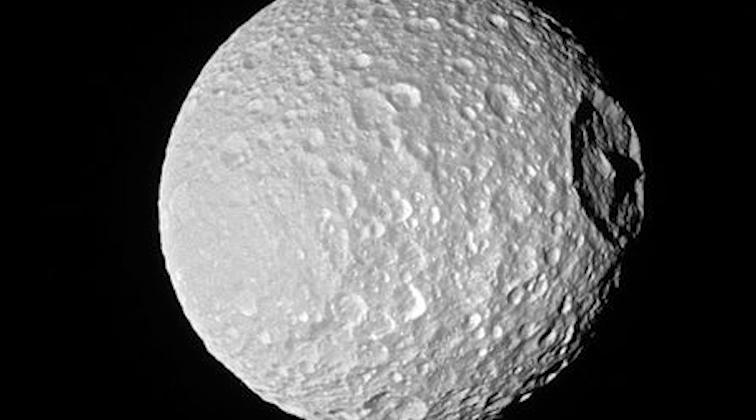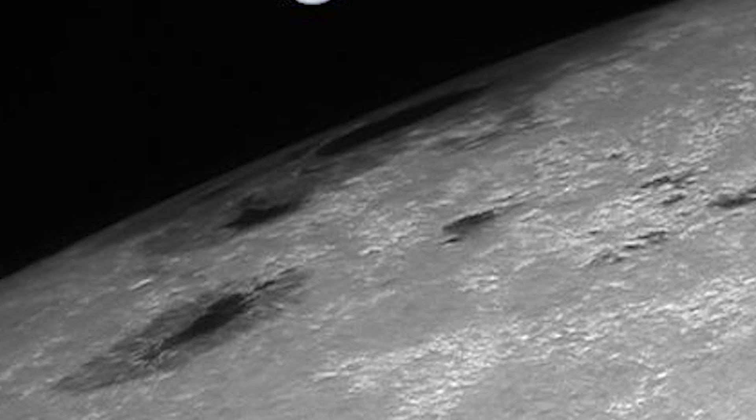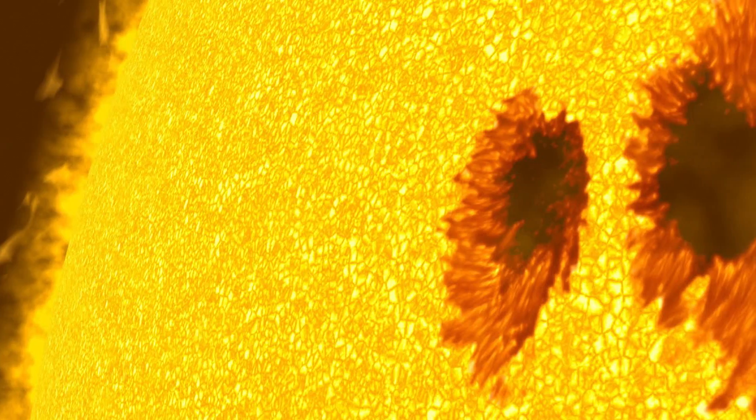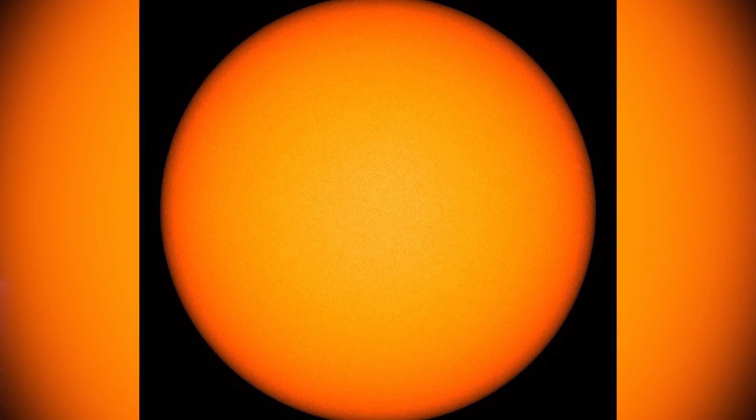Like freckles on the face of the sun, they appear to be small features, but size is relative. The dark core of the sunspot is actually larger than Earth. If you don't know what sunspots are, they're basically the cooler areas on the sun, caused by interactions with the sun's magnetic field. The more intense the magnetic activity, the more likely sunspots tend to appear.